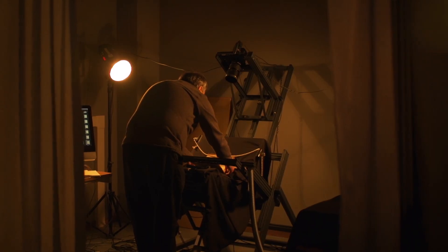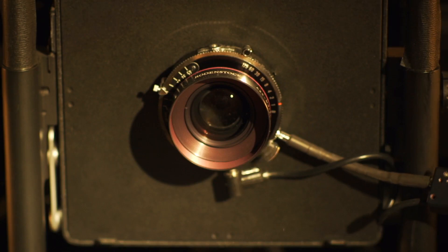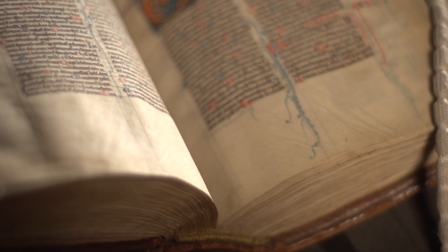Some of the items that we get are just awe-inspiring. If you are looking at medieval illuminations, the skill level is just so high — it's hard to imagine.